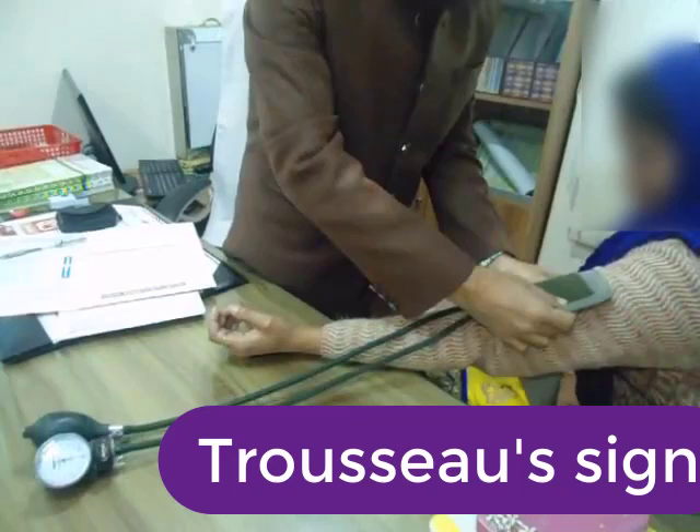The neuromuscular irritability will induce a characteristic spasm in the hands and wrist. The wrist and metacarpophalangeal joints flex, while the distal interphalangeal and proximal interphalangeal joints extend, and the fingers may adduct. This characteristic position is called main d'accoucheur, a French term that resembles the hand of an obstetrician during delivery of a baby.